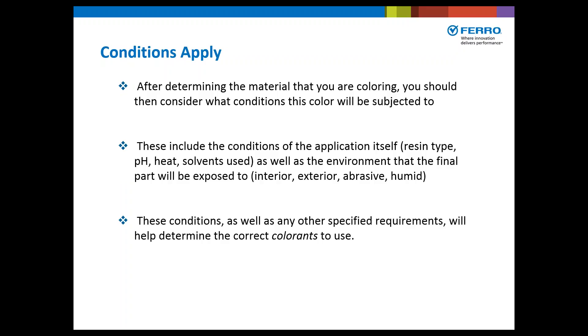Conditions always apply. After determining the material you are coloring, consider what conditions this color will be subjected to. These include the conditions of the application itself — resin type, pH, heat, solvent use, etc. — as well as the environment the final part will be exposed to: interior or exterior application, humid environment, and so on. These conditions, as well as any specified requirements, will help determine the correct colorants to use.